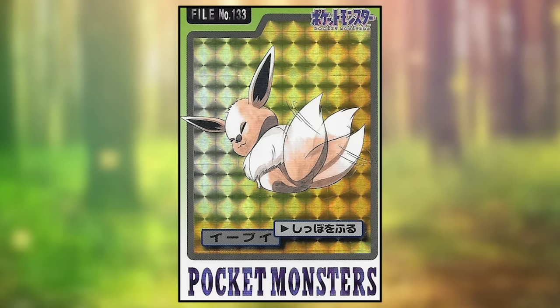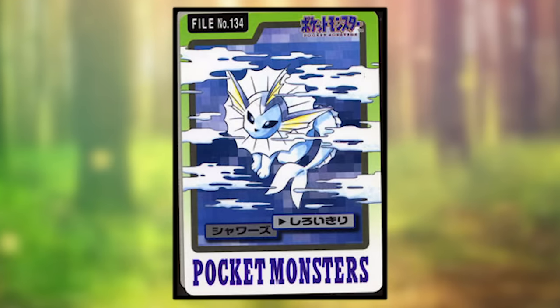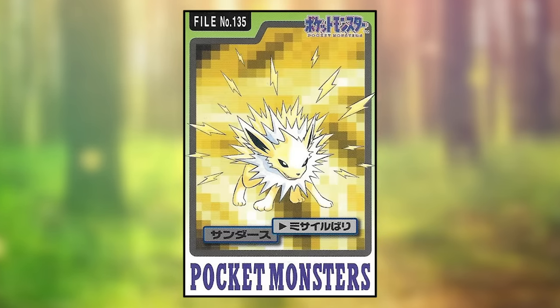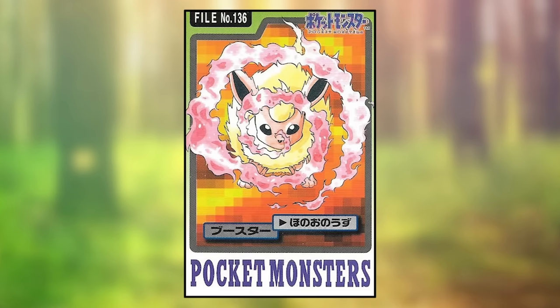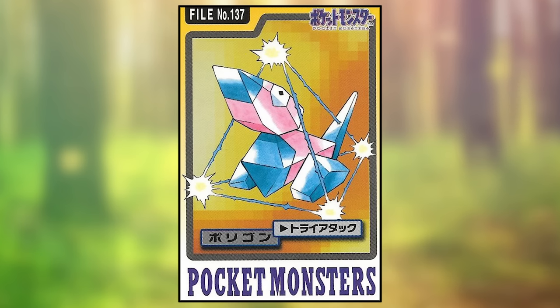Eevee is using Tail Whip and looks normal. Vaporeon is using Mist and also looks normal. Jolteon is using Pin Missile, and apparently the quills it shoots out are actually lightning bolt shaped — that's a fun tidbit. Flareon is using Fire Spin and looks normal. Porygon is using Tri-Attack, which apparently involves it enclosing itself in some kind of electric tetrahedron — I have no idea why. Besides, a tetrahedron has four sides and four vertices, so what does that have to do with Tri-Attack?